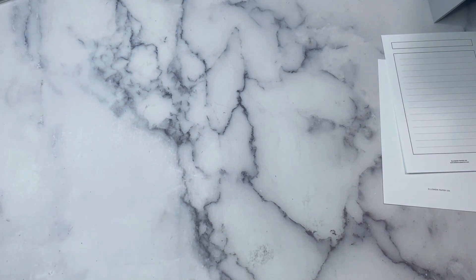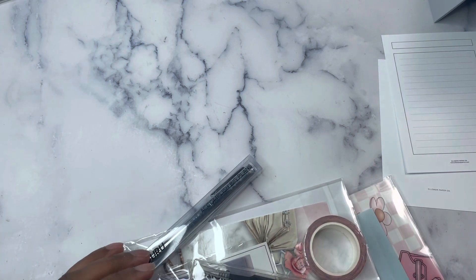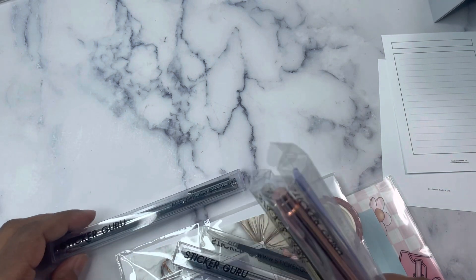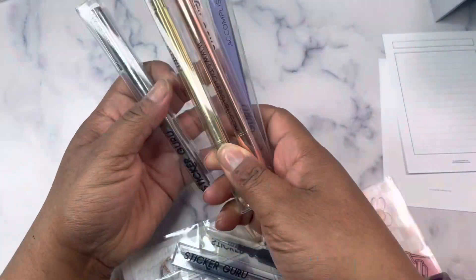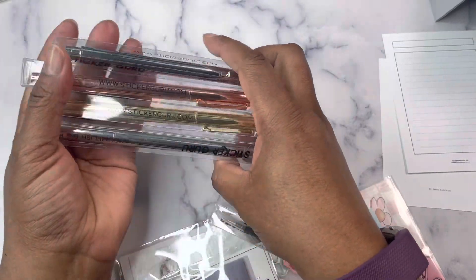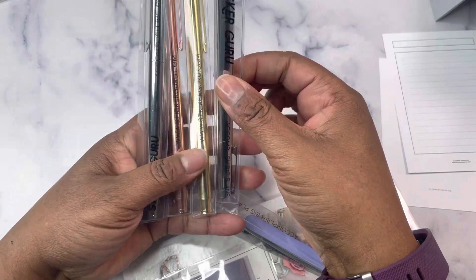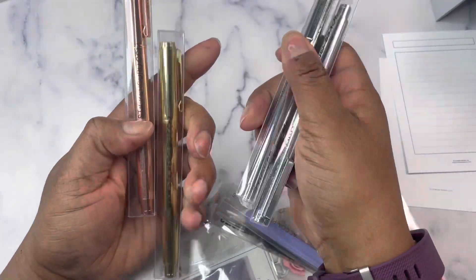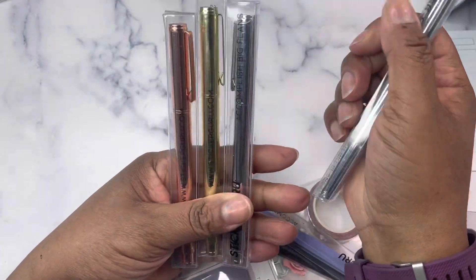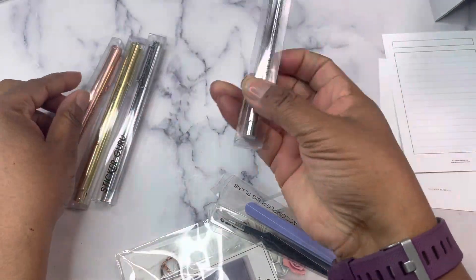Here's what I got in my last Sticker Guru order. I shared in the Overstock box that I purchased that I really loved the pen. I think that one is gold and it's in my HP Mini — I like how it writes. So I got another one in gold, two in silver, and one in rose gold. This was actually a bundle for the three different colors, and then I added an extra silver.